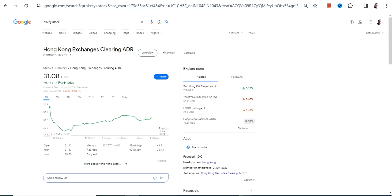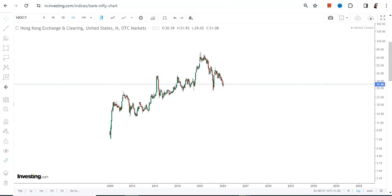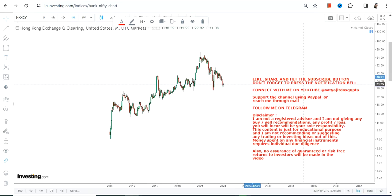Hello friends, welcome to my channel and thanks for watching this video. What we're going to discuss is HKXCY stock, or Hong Kong Exchanges and Clearing. First of all, this particular stock is listed on the OTC market, so the risk and volatility will exponentially be on the higher side. If you are not comfortable with both risk and volatility at the same time, then please stay out from these kinds of stocks, otherwise you will end up making losses.